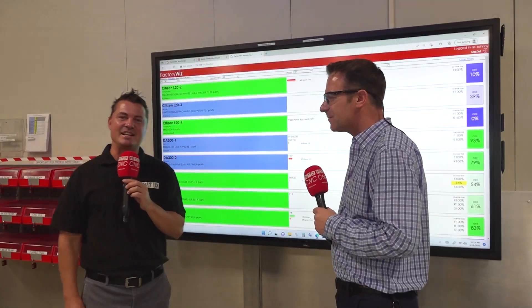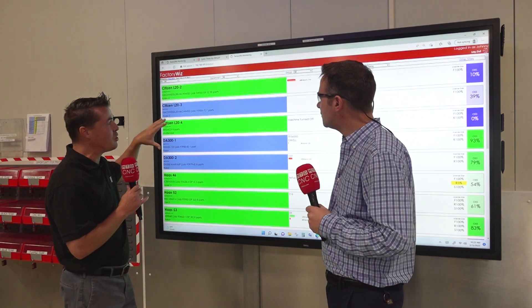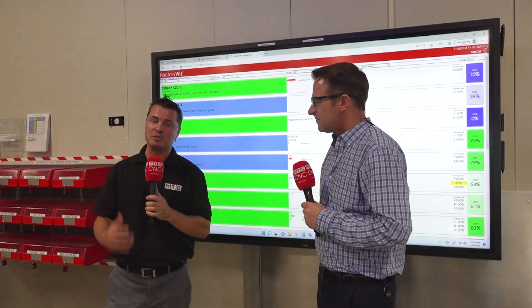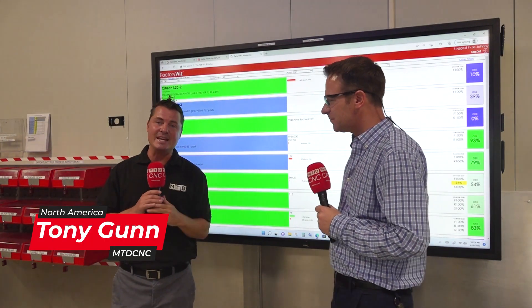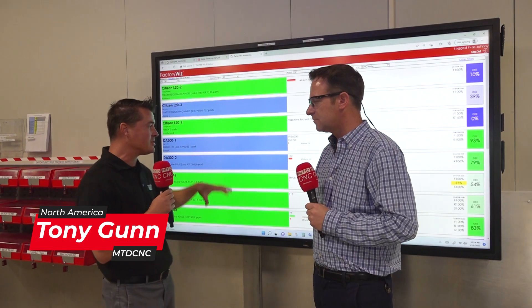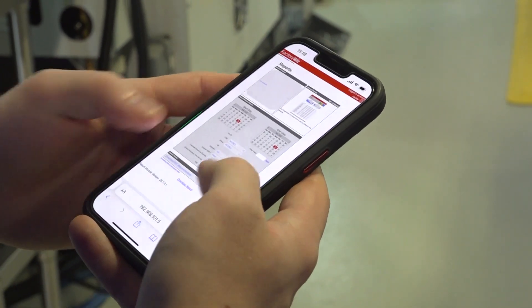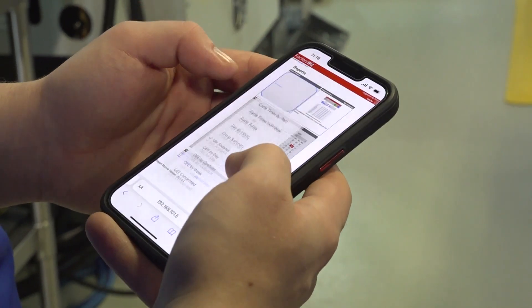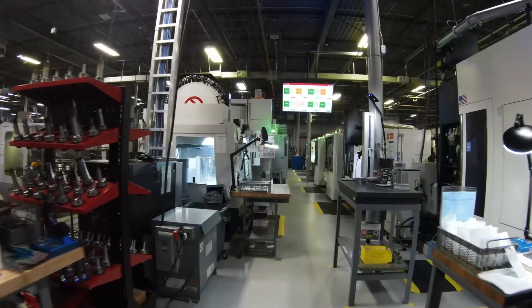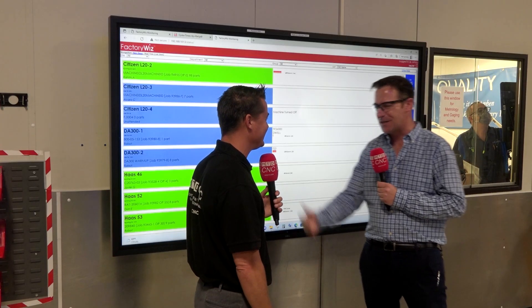Welcome back to MTD CNC. I'm with my buddy Paul here today and we're going to talk about FactoryWiz monitoring at Philips Precision Meticraft. Paul is the production engineer lead here, so he's going to go in-depth as to the concept of how FactoryWiz works for him and what he can find while diving in and looking at all of these machines around the shop. Paul, thank you so much for being a part of MTD. Thank you, Tony. Pleasure to be here with you today.